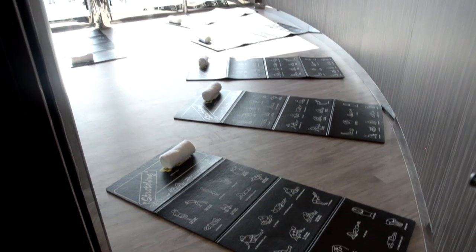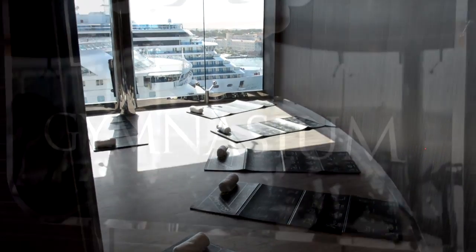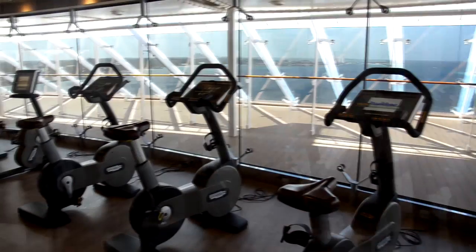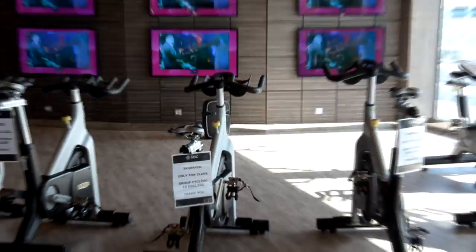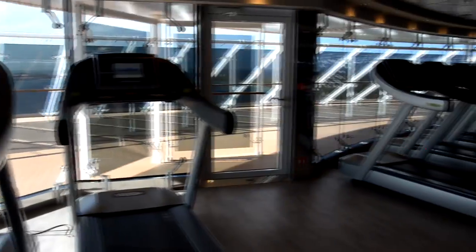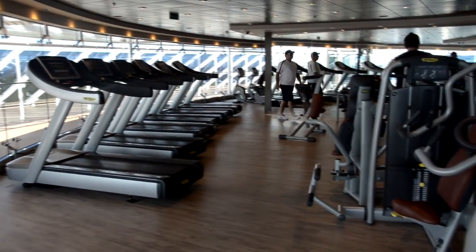Right next to the spa there's a fitness center. You can do yoga classes that you can register for, and there are spinning classes with bikes in the gymnasium. It's a really nice gym with a great view. They also have treadmills, ellipticals, and all kinds of machines for those of you who like to work out during your cruise — to try to burn off some of that awesome food.